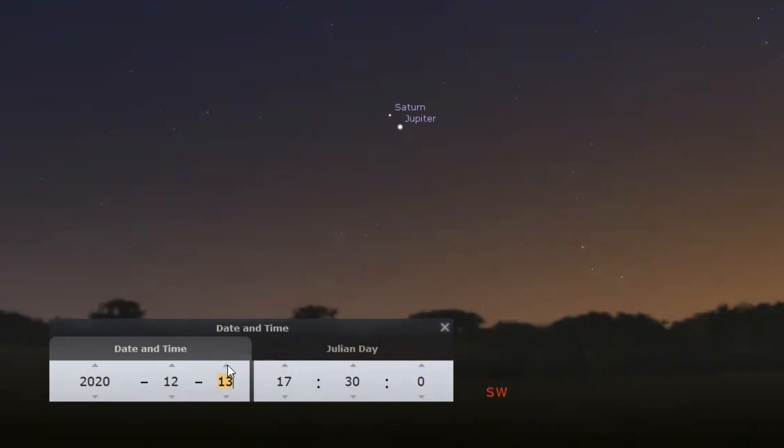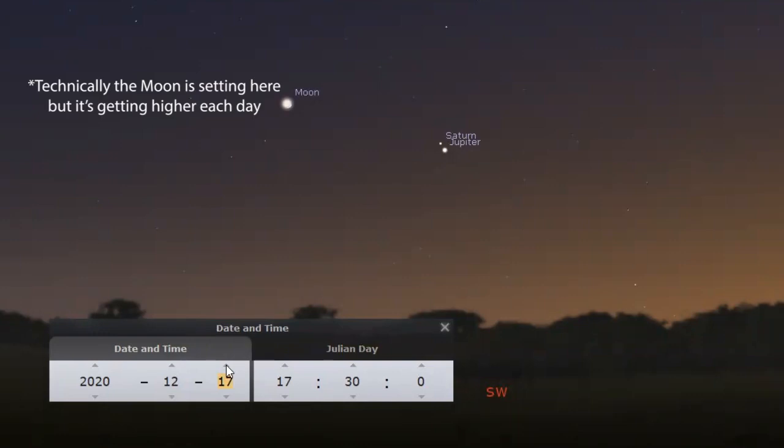Now, if we slowly adjust the days forward, we can see Saturn and Jupiter coming together. On about the 16th, we can see the crescent moon rising nearby.